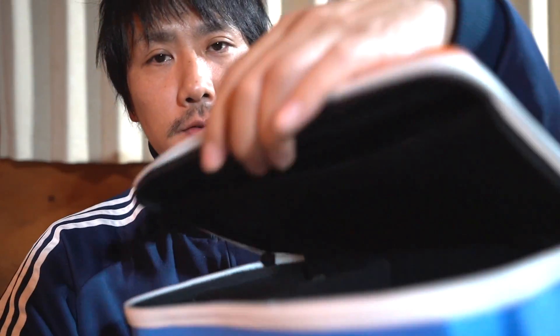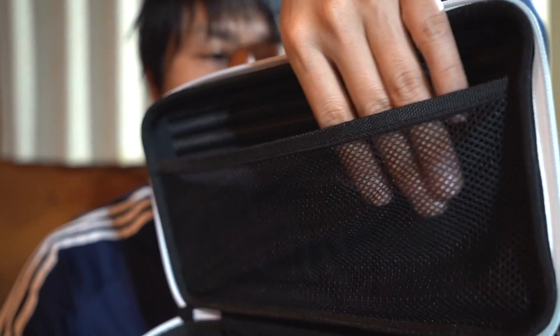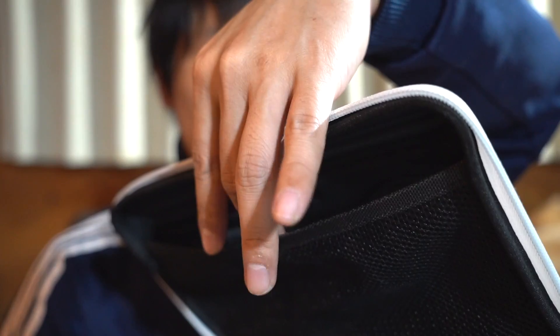There are two drawbacks to using this as a camera case. First, when you open the lid, there's a mesh pocket on the inside of the lid, but the opening is wide. I often put things like microphones and spare SD cards in there, but when you open the lid, small items like lens caps can fall out on the other side.